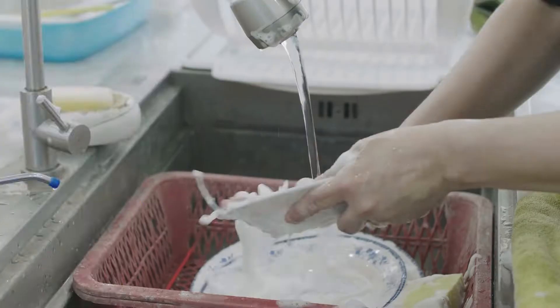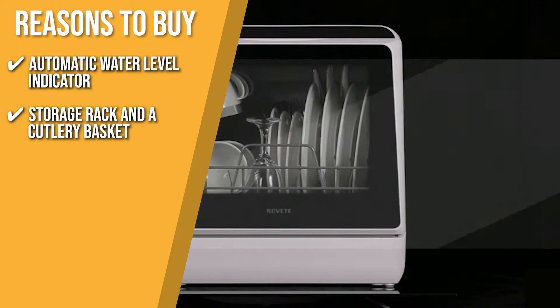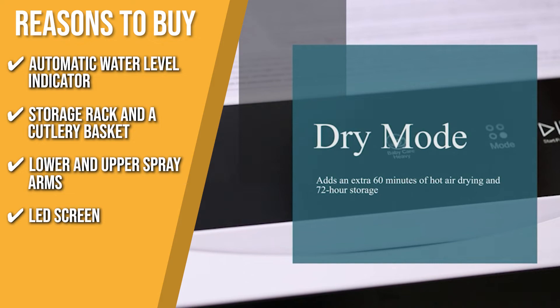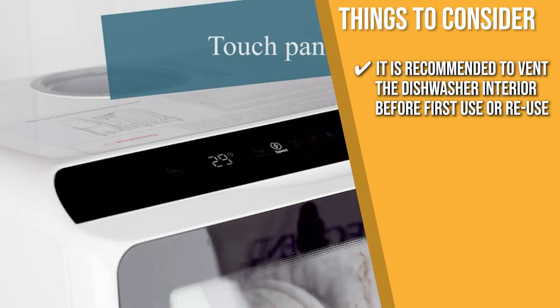The team recommends this purchase based on the following. You can tell when the appropriate water level has been reached thanks to the Automatic Water Level Indicator. It has a storage rack and a cutlery basket that make it easy to clean top-rack-only dishwasher-safe items such as knives, forks, and spoons, leaving more space for dishes and small pots. Dishes receive a thorough cleaning without streaks from the lower and upper spray arms. The LED control panel makes it easy to program and keep track of the five washing modes and dry mode. It is recommended to vent the dishwasher interior before first use or reuse. After the initial filling of the water tank, shake the machine 5-6 times to exhaust all trapped air to ensure smooth water flow.